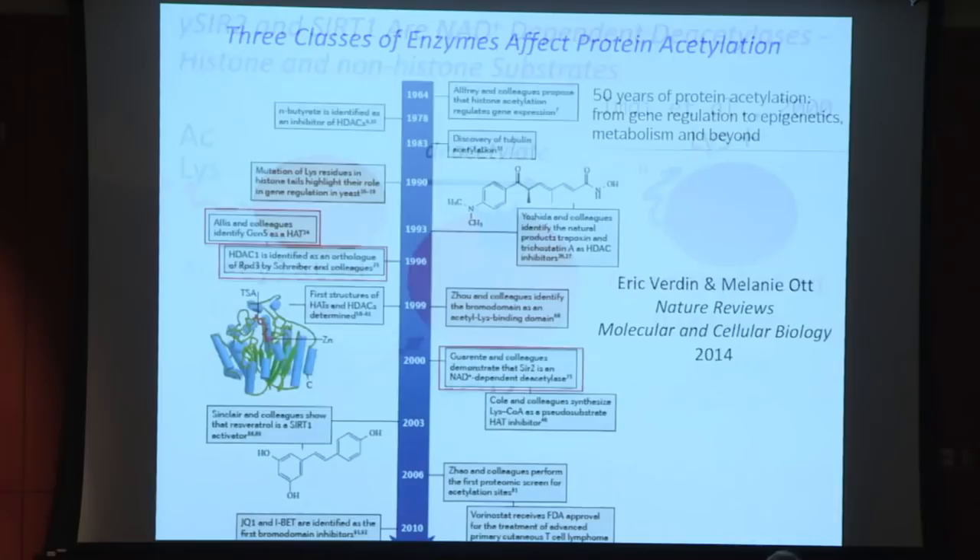With respect to acetylation, this was the third and final class of enzymes shown to influence protein acetylation levels in cells. The first was histone acetyltransferases, identified by David Allis. Second were the HDAC proteins — deacetylases identified by Schreiber and colleagues, which have no cofactor requirements. The third are the NAD-dependent deacetylases, the SIR2ins.